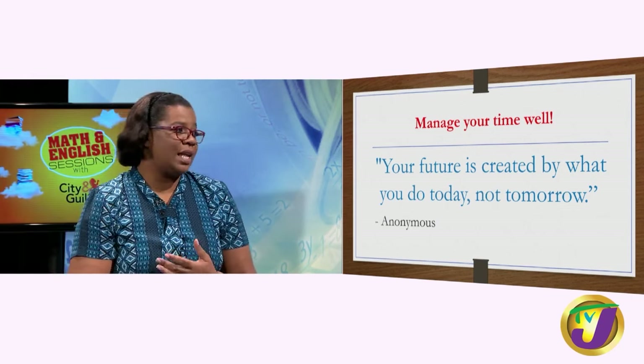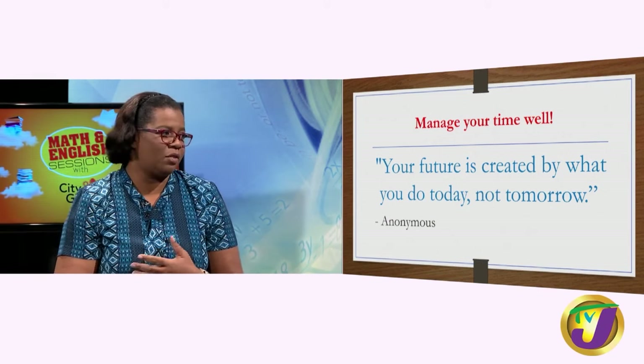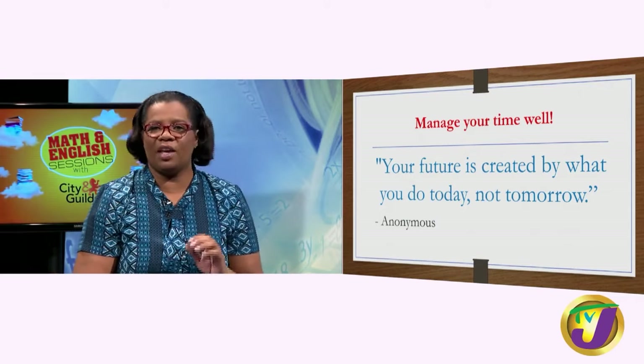Remember, your future is created by what you do today, not tomorrow. We don't want to get in the habit of procrastinating. All that you can do today in preparation for your exam, I am encouraging you to do it. I know that many of you are busy with online classes, but you have past papers and good guidance from your teachers. Make very good use of your time. Practice. Don't procrastinate.